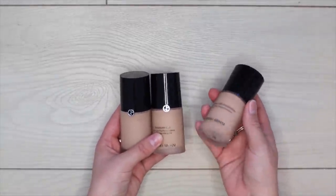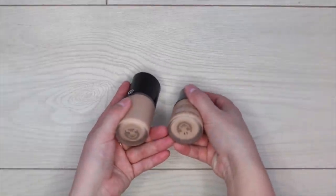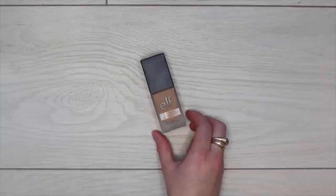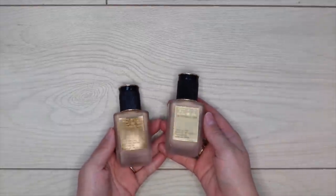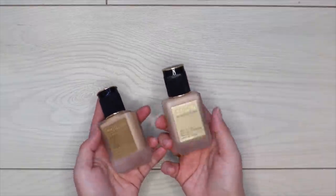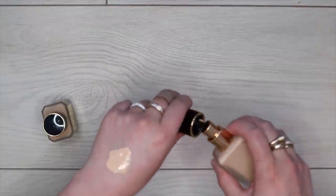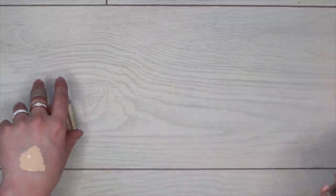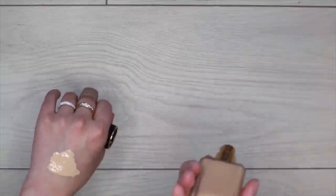I'm also keeping all three shades of my MAC Studio Radiance Face and Body — C3, N0, or N1. For Armani Luminous Silk, I'm getting rid of shade 4.25 because it's too pink, but keeping 4.5 and 5.9. Letting go of my ELF Flawless Satin Foundation — I rarely reach for it. For Pat McGrath, I have two shades and should let go of Light 7 — it's a bit chunky and grainy. But Light Medium 13 looks much better, so I'm keeping that one.